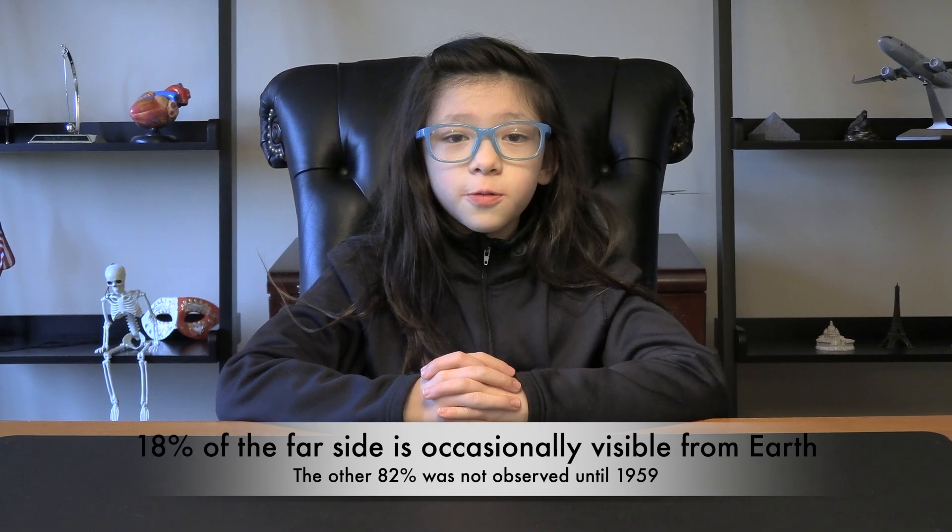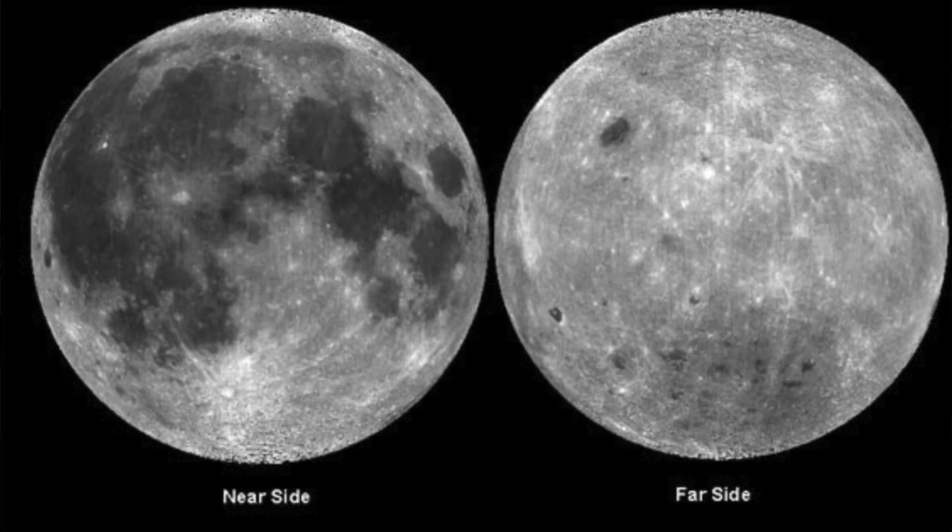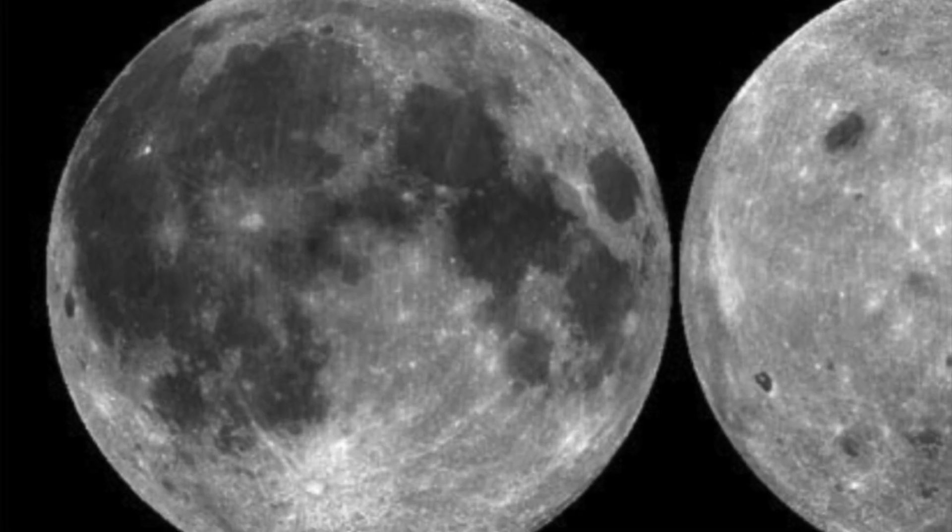The near side, visible from Earth, is what we have seen, still see, and will forever see from where we sit.